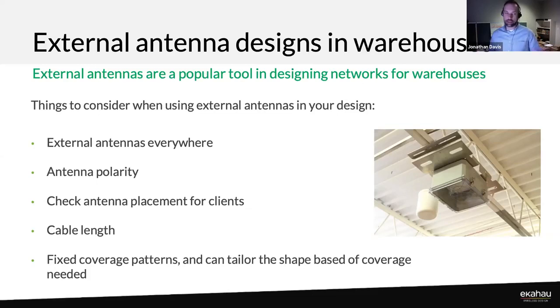The benefits of external antennas let you be choosy about which pattern you use and at which locations — whether it's a patch at the ceiling pointing straight down in a small parts area, or shooting down aisles. You ensure you're getting signal at the floor that you'd lose with an internal access point. The biggest mistakes JD has seen in warehouses typically involve cable length and antenna placement errors.